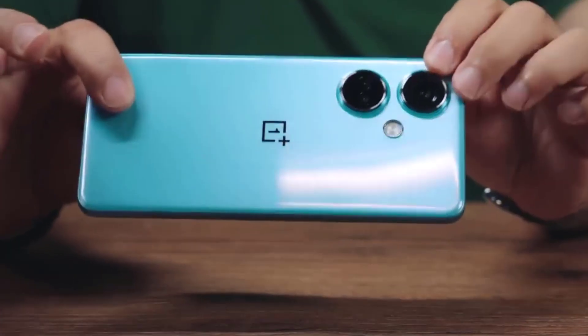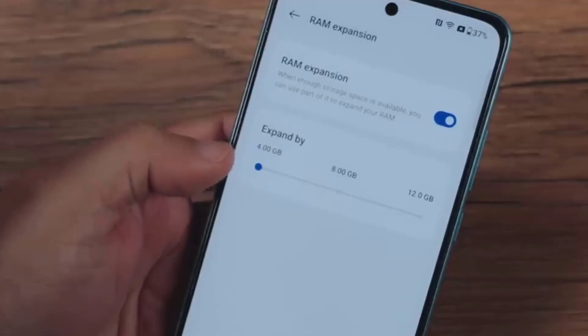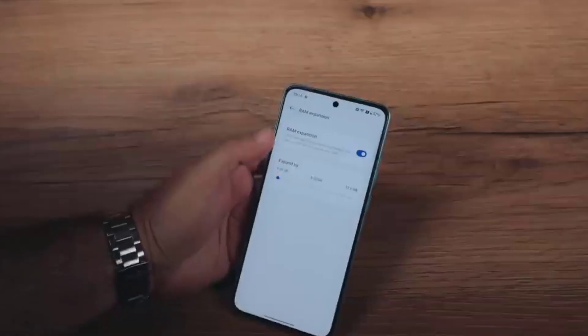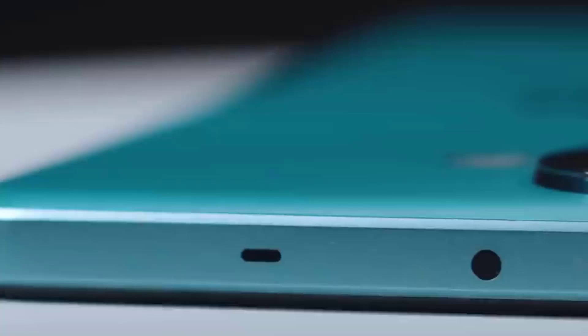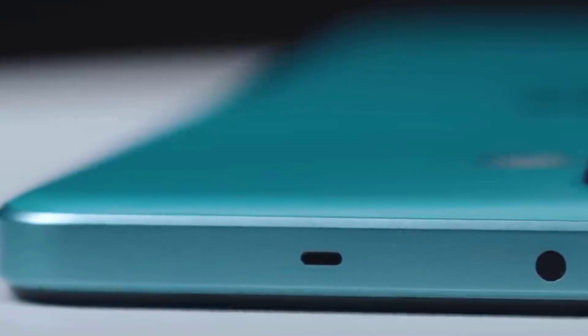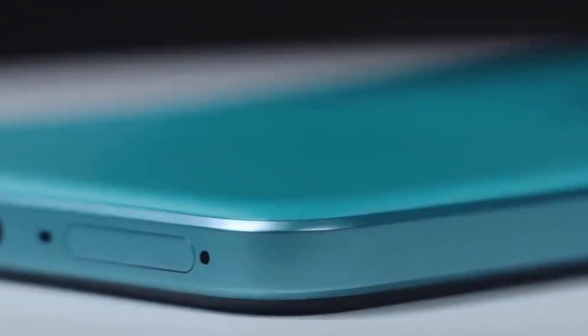Connectivity options on the OnePlus Nord CE 3 5G include Wi-Fi 802.11 a/b/g/n/ac, GPS, Bluetooth version 5.2, NFC, USB Type-C, 3G, 4G with support for band 40 used by some LTE networks in India, and 5G with active 4G on both SIM cards.